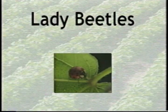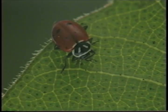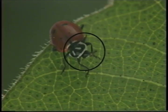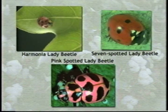Lady beetles are another common predator class. They prefer aphids but will also dine on other small, soft-bodied insects. The convergent lady beetle, so called because of the two white converging lines behind the head, is common in cotton. The immature larva devours aphids like a kid eating popcorn at the movies — it looks like a black alligator with orange spots. The seven-spotted, pink-spotted, and harmonia lady beetles are also found in cotton, and like the convergent lady beetle, all devour aphids.